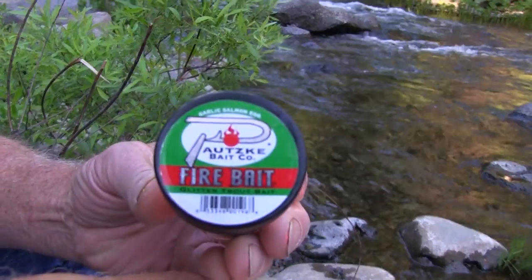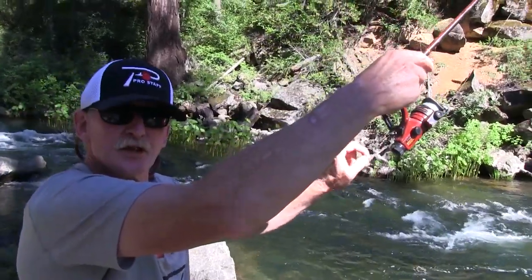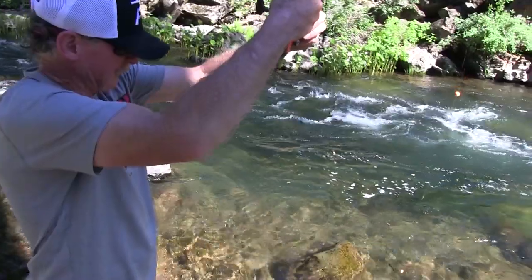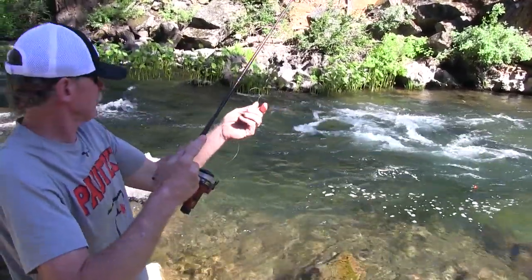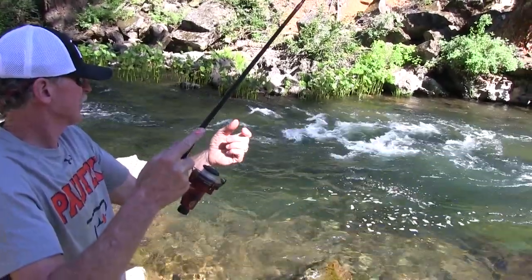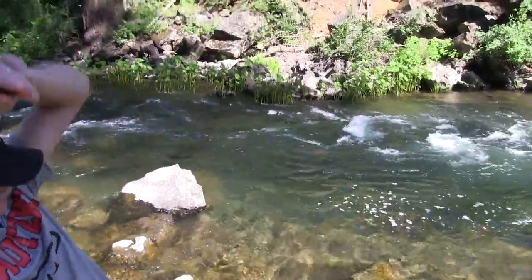Here we are — this has been the bait of my choice today, the garlic salmon egg firebait. I've gone through almost a full jar of this bait today — I cannot keep these fish off of it. So make sure when you come out to the stream, don't just bring one jar because you may run out of bait. Garlic salmon egg — the number one bait for Mick today. We're going to try to get this two-pounder. There's a lot of fish, a lot of action — he's going to smash it. I think he's got it! Is that the big one? That's a good one — I think that's the big one. Yeah baby, that garlic salmon egg is hot.